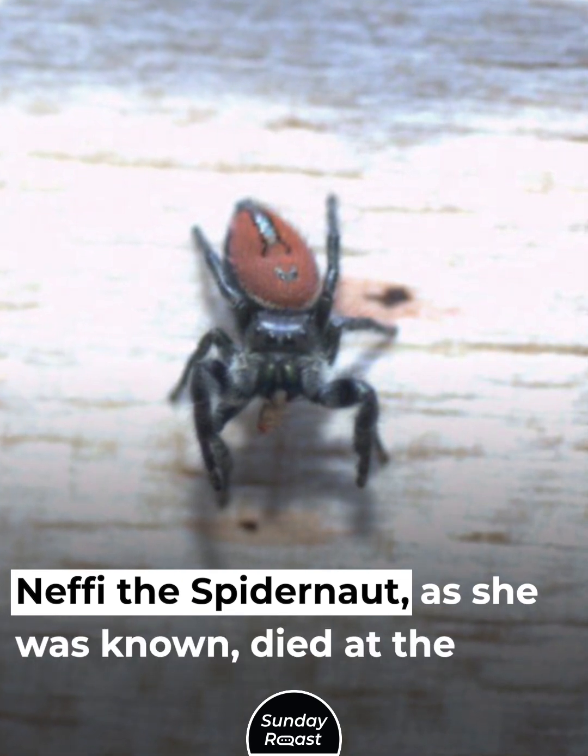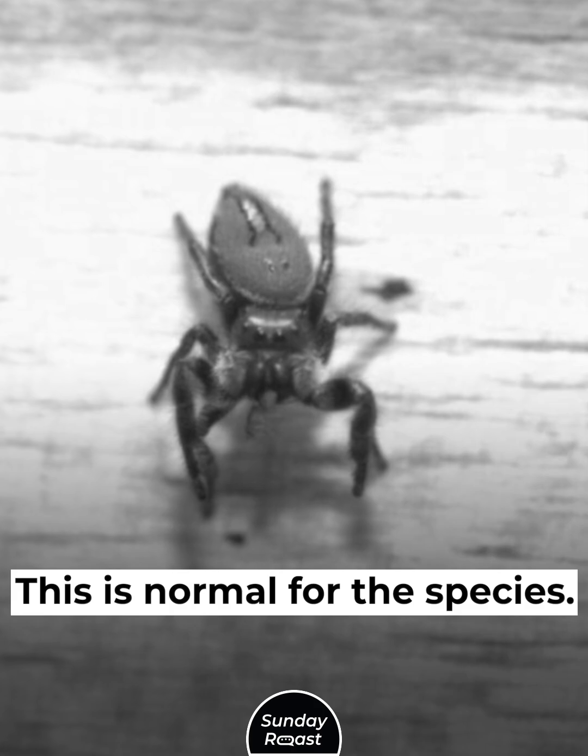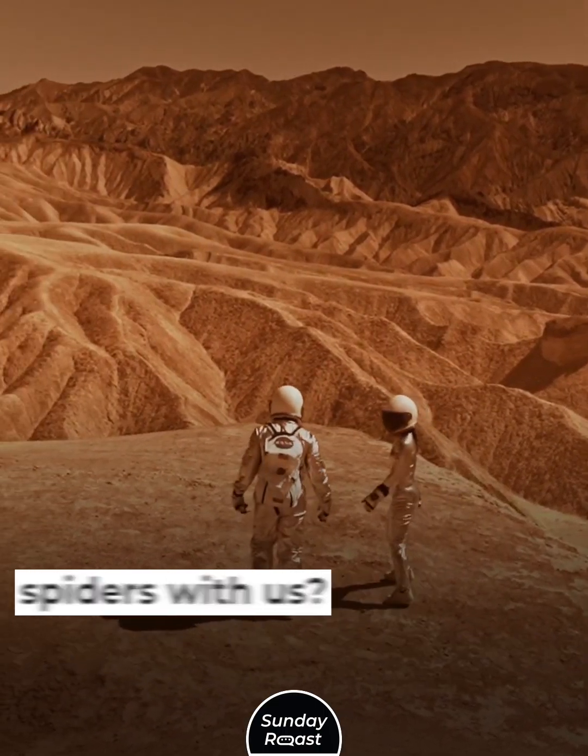Nephi the spider-naut, as she was known, died at the age of 10 months — which is normal for the species. If we ever go to Mars, do you think we should take spiders with us?